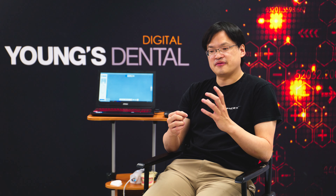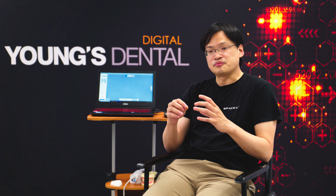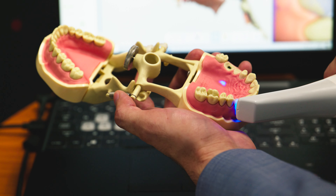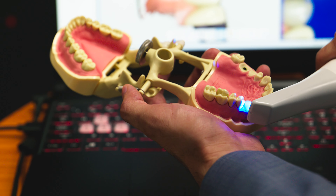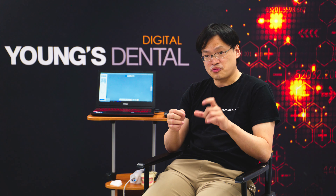The improved frame rate from 30 frames per second to 70 frames per second means the sample rate has more than doubled. That means for every second that you hold your camera over the tooth structure, you're actually scanning more than twice as much image. It makes it much faster to scan a full tooth with less optical blur, so the quality and efficiency have gone up by quite a bit.